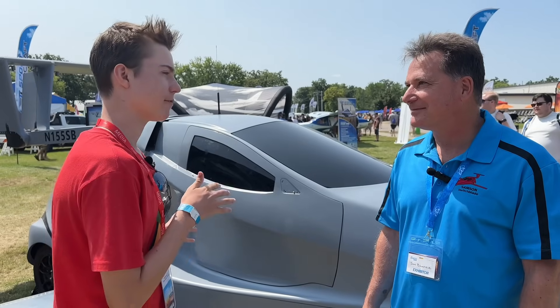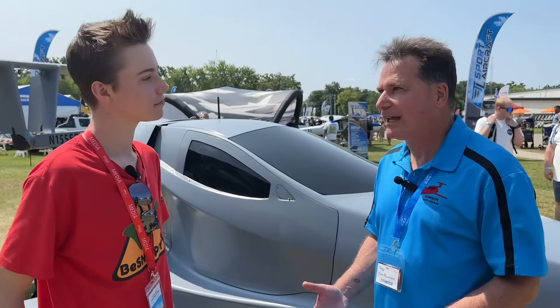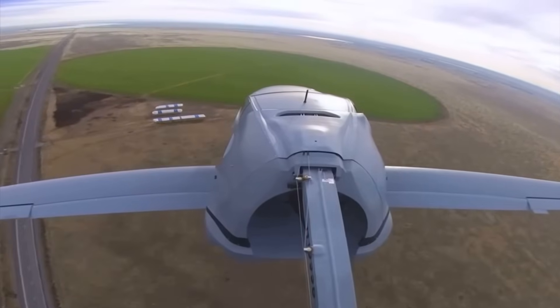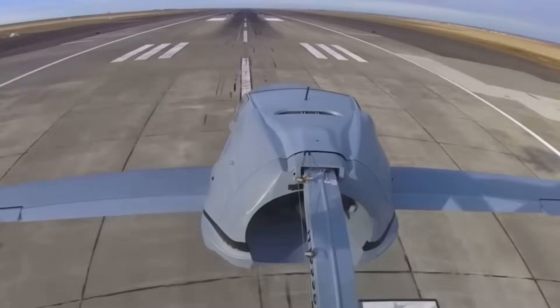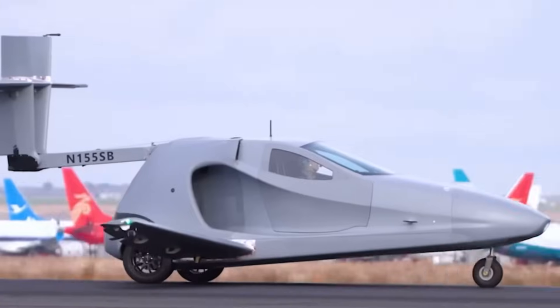So what about certification to fly this — is it an ultralight or what is it? This is an experimental category aircraft, and we chose experimental because it's a place where you can actually achieve the most innovation, and this is pretty much new.